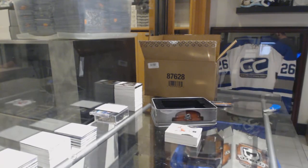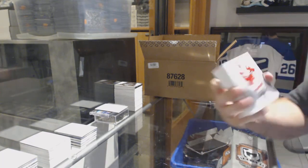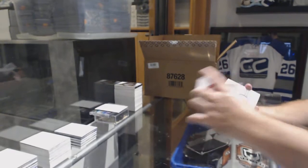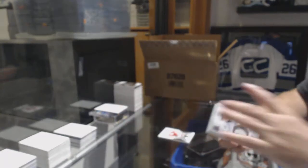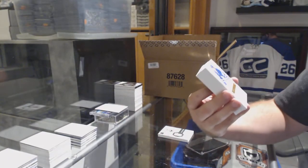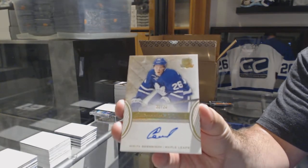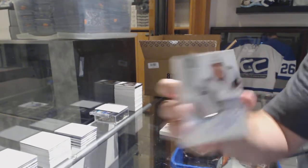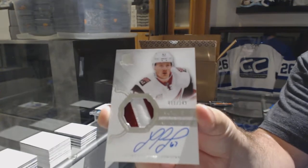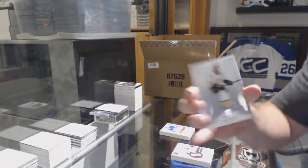Oh, we got a big boy in here! 249 Andreas Athanasiou for the Red Wings. LA Kings 249 Nick Dowd. For the Maple Leafs, 36, autographed rookie, Nikita Sashnikov, gold rookie auto. That's cool. For the Coyotes number 249, Lawson Crouse. In Nashville, Roman Josi.